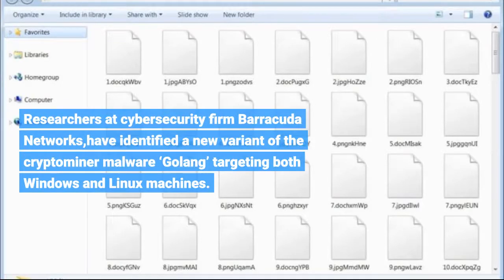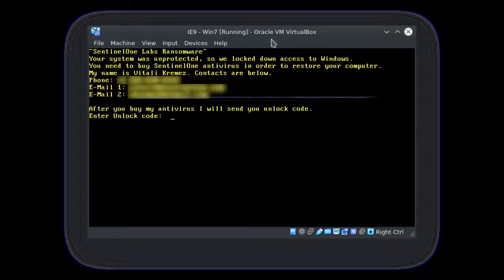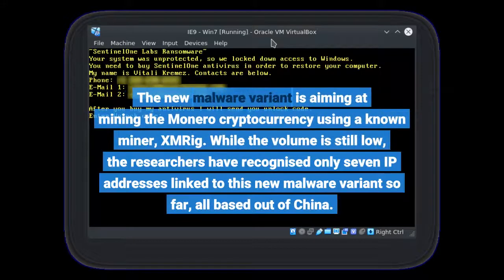Researchers at cybersecurity firm Barracuda Networks have identified a new variant of the cryptominer malware, GoLong, targeting both Windows and Linux machines. The new malware variant is aiming at mining the Monero cryptocurrency using a known miner, XMRIG.